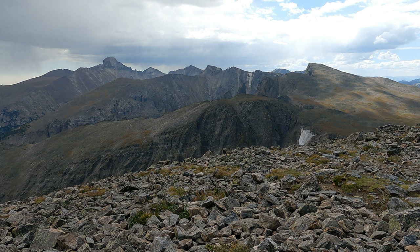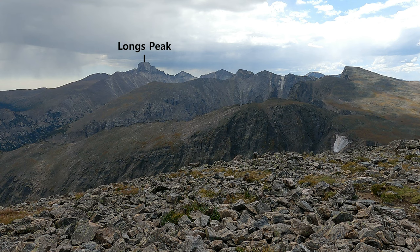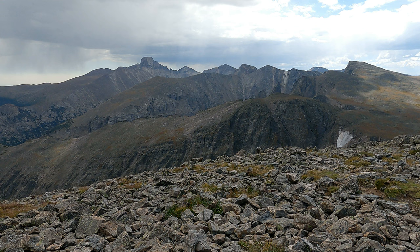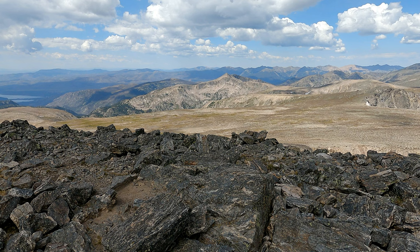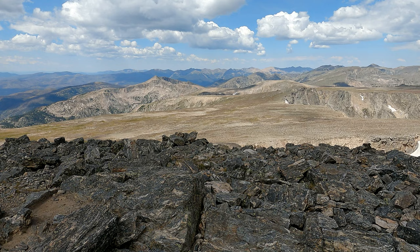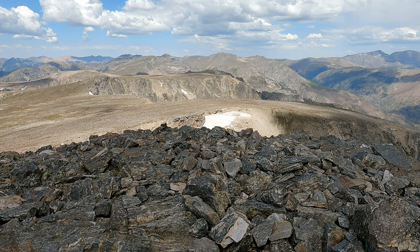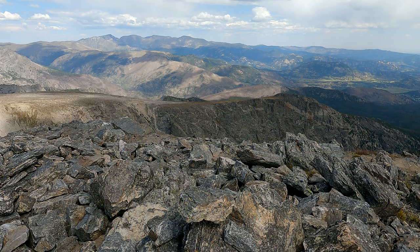Awesome views to the south. I can see Taylor Peak, Otis Peak, Powell Peak, McHenry's, Chief's Head, Hagoda, Long's Peak, Storm Peak, Mount Lady Washington. You can see everything — that's an amazing view. That's looking back to the west, and you've got Snow Drift Peak sticking up. You can see the Never Summers in the background. That's looking down at the Flat Top Mountain East Ridge — that's the way we came up. And this is looking down onto the Hallett Peak East Ridge. You can see Twin Sisters sticking up in the background.